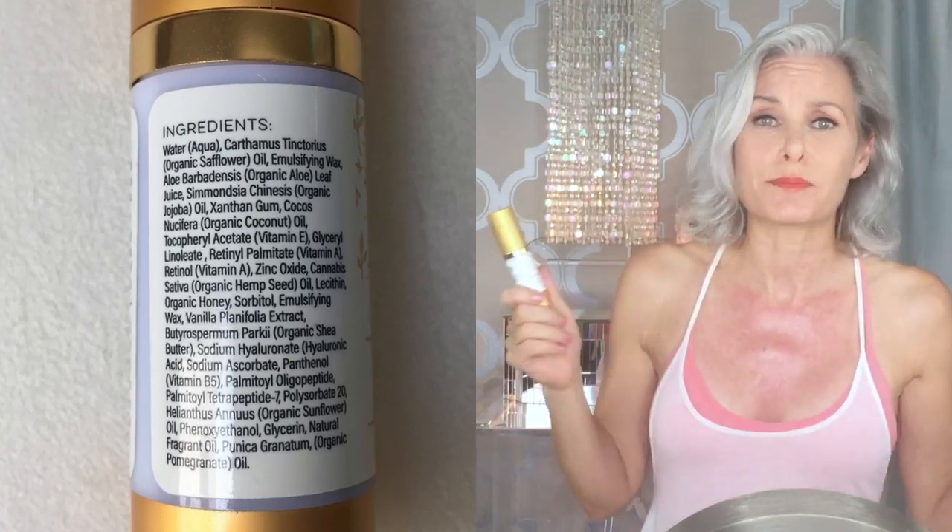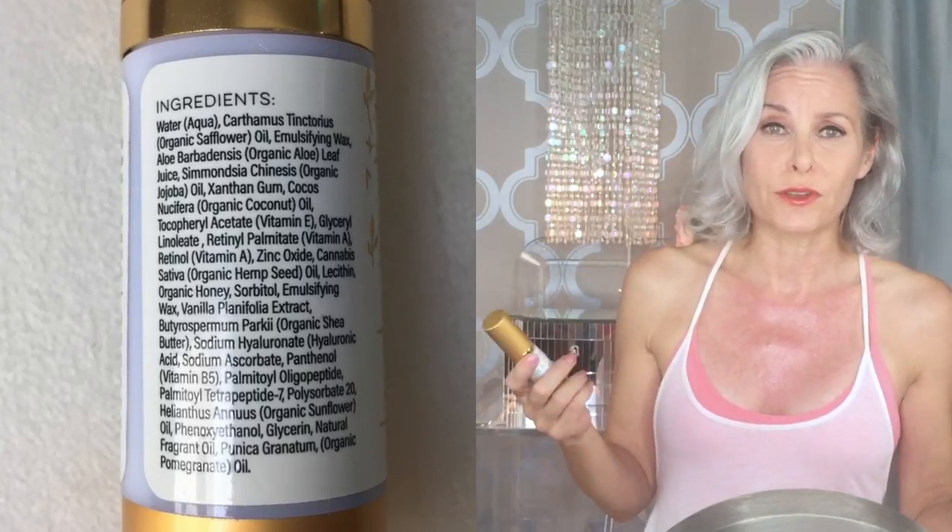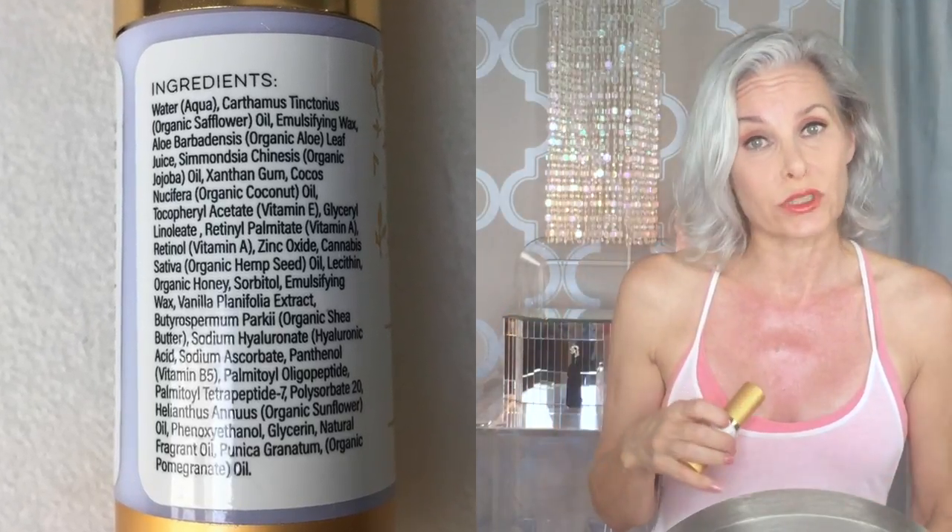I've been using the LaFontaine Cosmetics Grandeur Retinol for close to a year now. This is probably my most-used product in my medicine cabinet. So if you're looking for a great all-in-one powerhouse serum, I can highly recommend the LaFontaine Cosmetics Grandeur Retinol. It doesn't just contain retinol — it also has hyaluronic acid, peptides, and lots of other wonderful ingredients that really help nourish your skin.